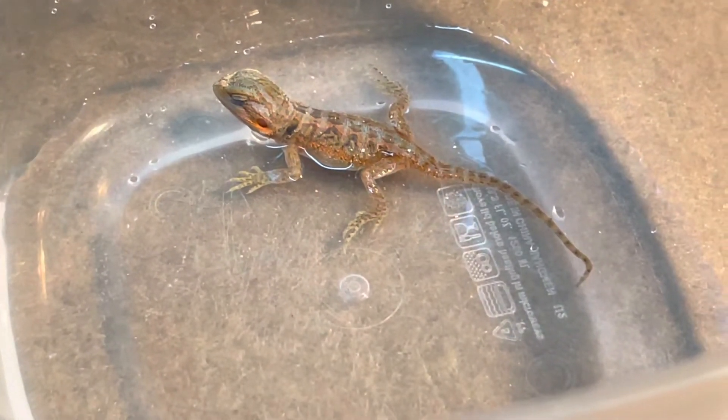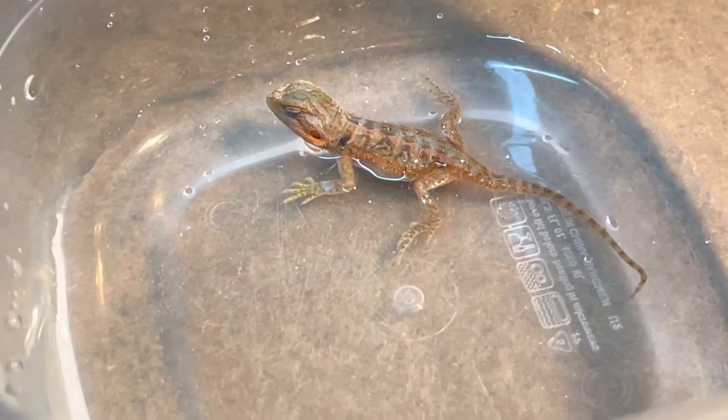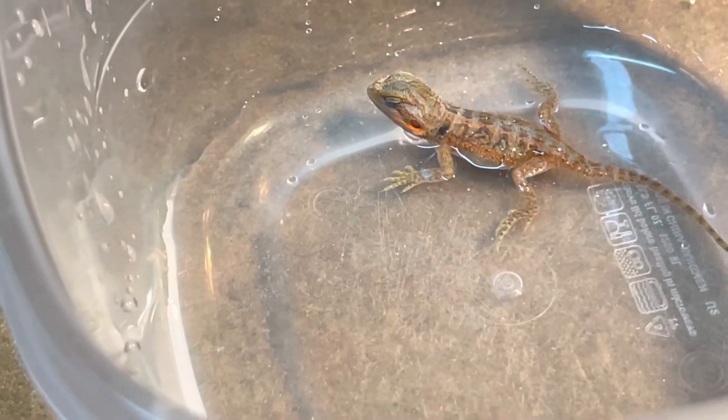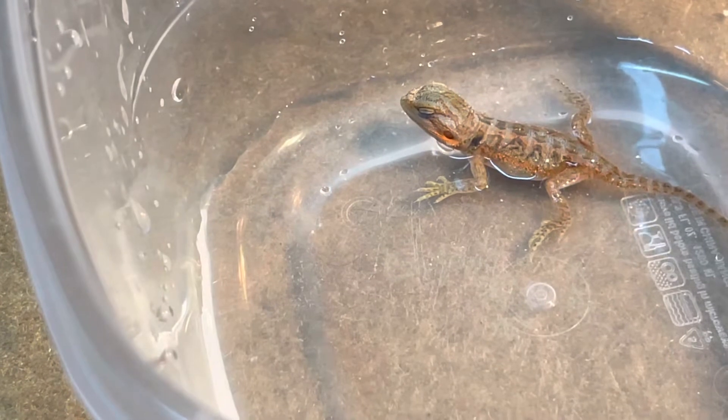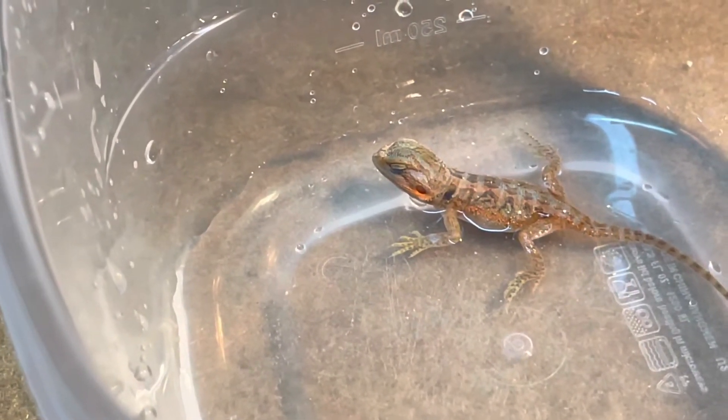His tail has a little curve at the end. I don't know — maybe it's because of being inside the little plastic container and the tail kind of took shape around the container. Hopefully it'll straighten out, but nevertheless I love him anyway.